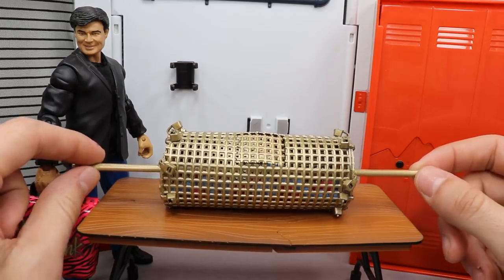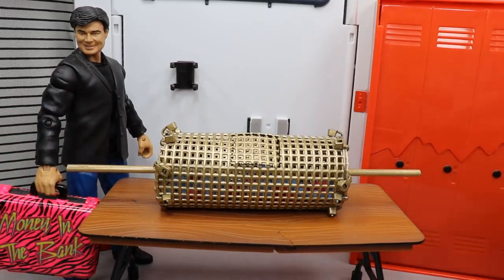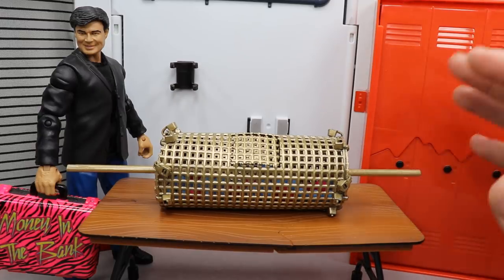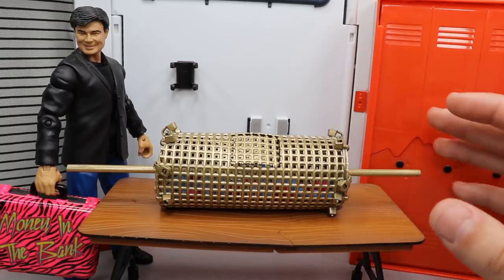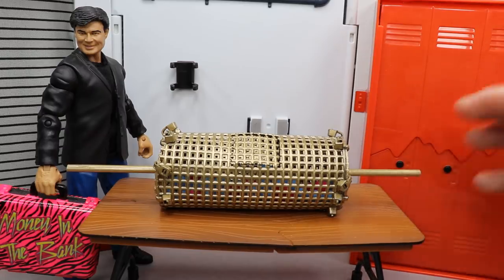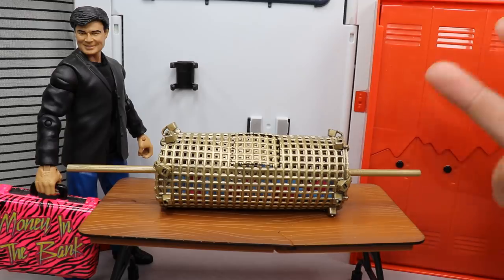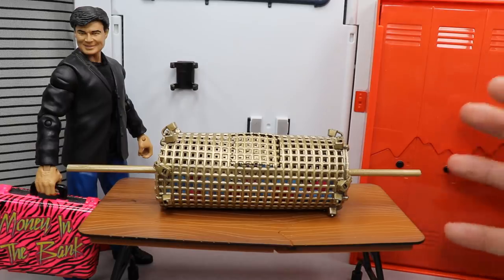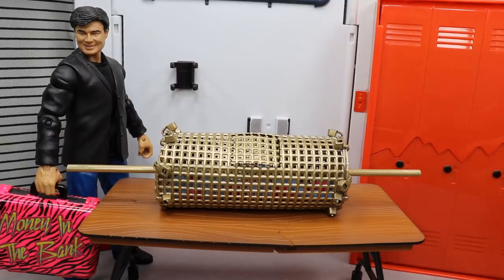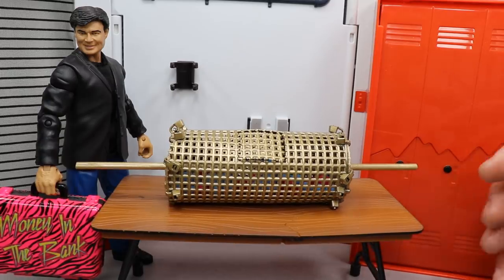My audience may be a little bit younger and may not remember these, but back in the day the Royal Rumble used to mean something — it used to be a big deal. You could create storylines out of the blue, incorporate so many cool things. They had qualifying matches, guys announcing their entrance, and I'm all for surprise returns and debuts, legends coming back, all that good stuff.